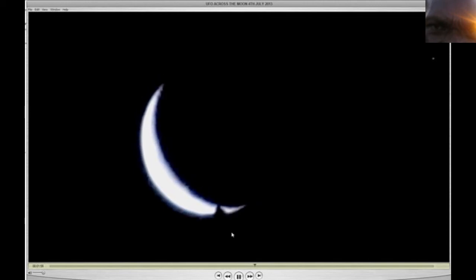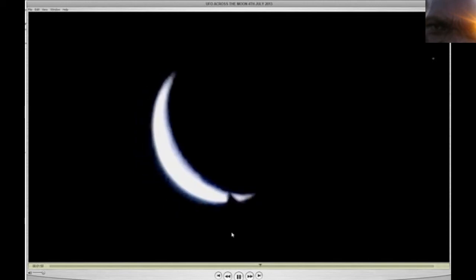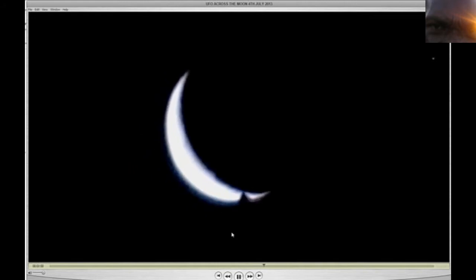Look at the top of it — look at how it's shaped, people. That cannot be a cloud, not shaped like that.